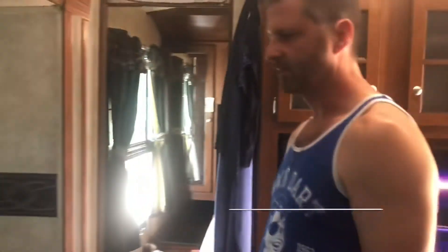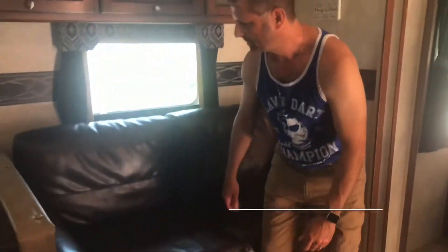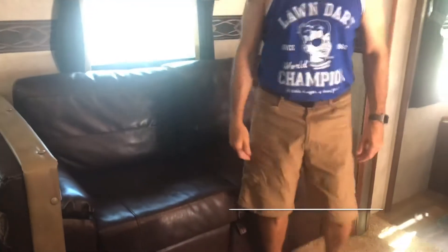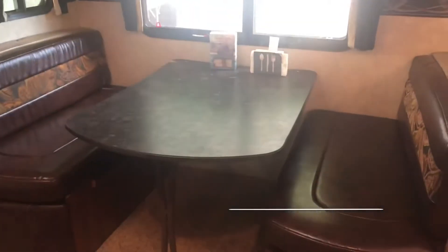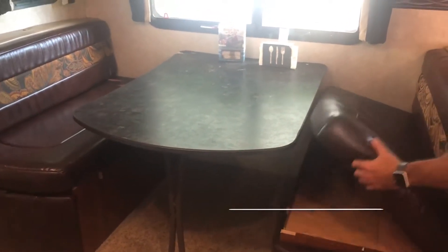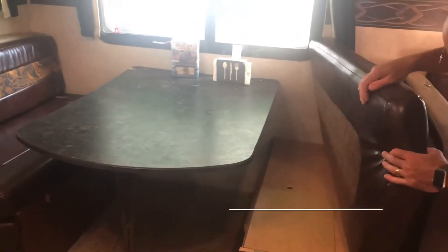This couch here is leather or fleather — it's super comfortable. The cushions come off and it actually folds out into, I think, a full bed. The kitchen table also drops down into another full bed. These cushions come off and they're reversible — if you prefer cloth instead of the leather or fleather.